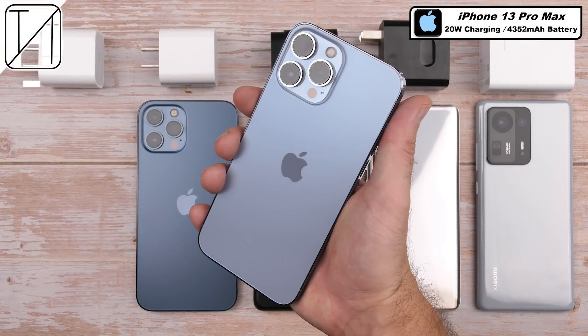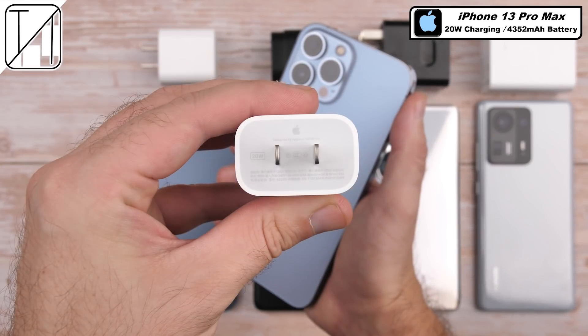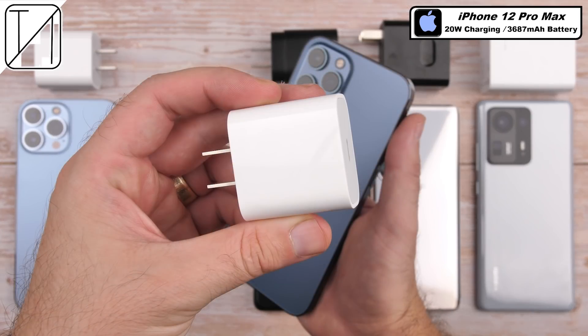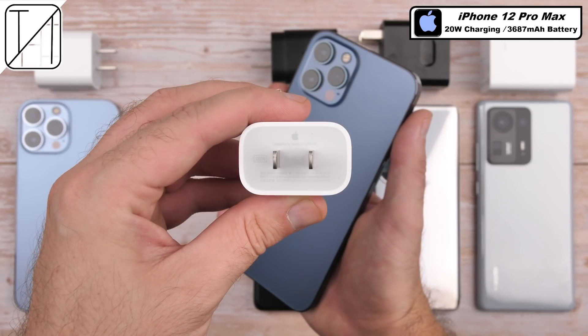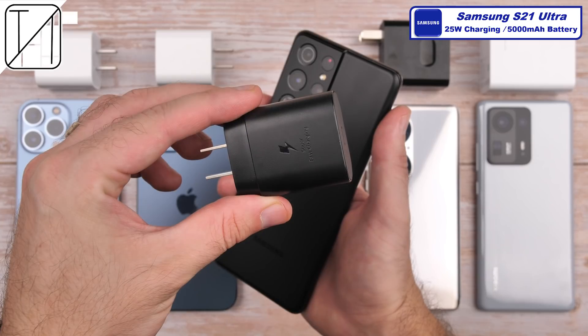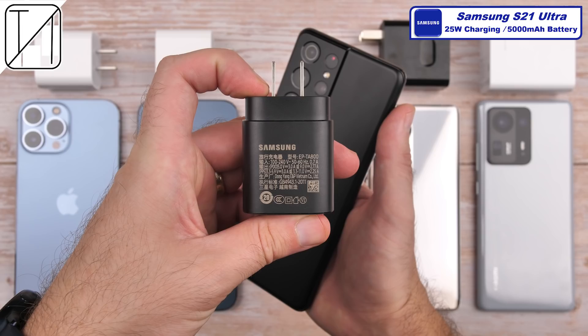The iPhone 13 Pro Max has a 4,352 mAh battery and supports up to 20-watt charging. I'll be using the official 20-watt Apple charger, which is sold separately. The iPhone 12 Pro Max has a significantly smaller battery at 3,687 mAh, which also supports the 20-watt Apple charger. The Galaxy S21 Ultra has the largest battery cell of the lot at a whopping 5,000 mAh and can charge up to 25 watts using the official Samsung Superfast charger, which is also sold separately.